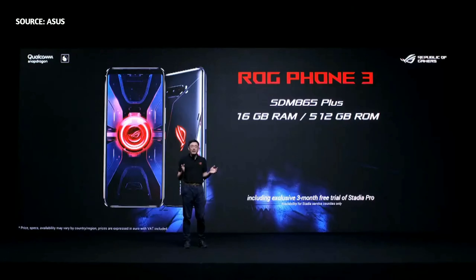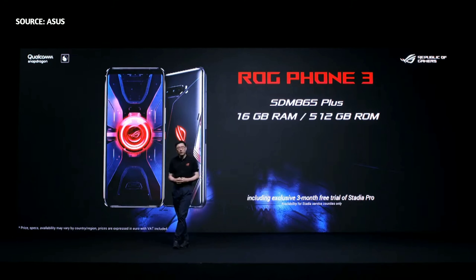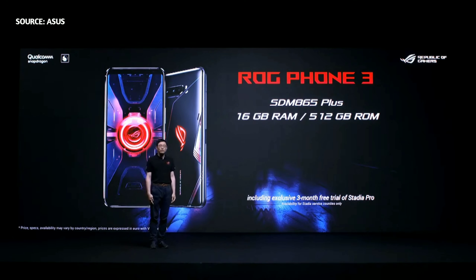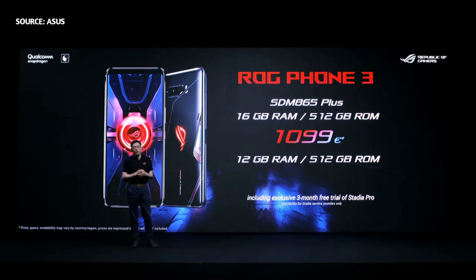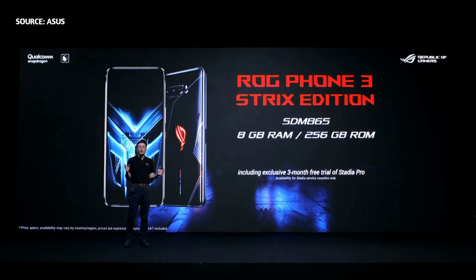The new Lighting Armor case protects LG Phone 3 with an LG-themed cover and features Aura Lighting. The Neo Aero case also protects LG Phone 3 in style with a striking Neo Orange finish. Gamers can express themselves with one of these cases on their LG Phone 3. LG Phone 3 is packed with the best hardware and software for the best mobile gaming experience ever. LG Phone 3 with 16GB RAM and 512GB ROM will be available for €1,099, and the LG Phone 3 Strix Edition with 8GB RAM and 256GB ROM will be available for €799.